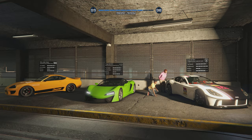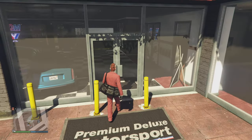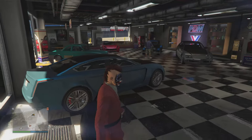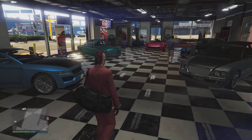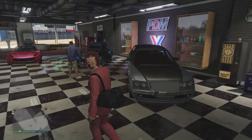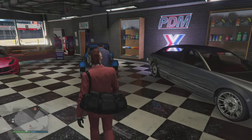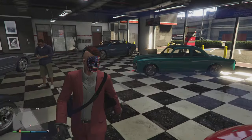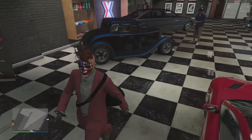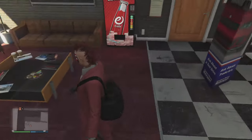Moving on, Simeon's Showroom over at Premium Deluxe Motorsport — you can check out the Debauche 770, the Enos Cognoscenti, the Vapid Click, the Vapid Hustler, one of my favorites. They will also have the Ubermott Revolter, which is going to be 30% off this week, so definitely check that out. And don't forget to snack up.